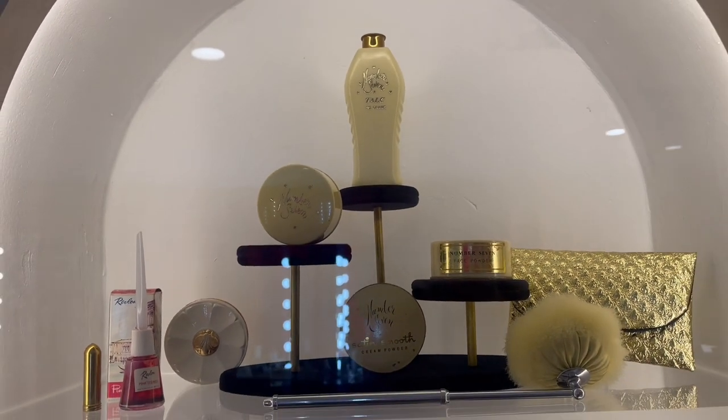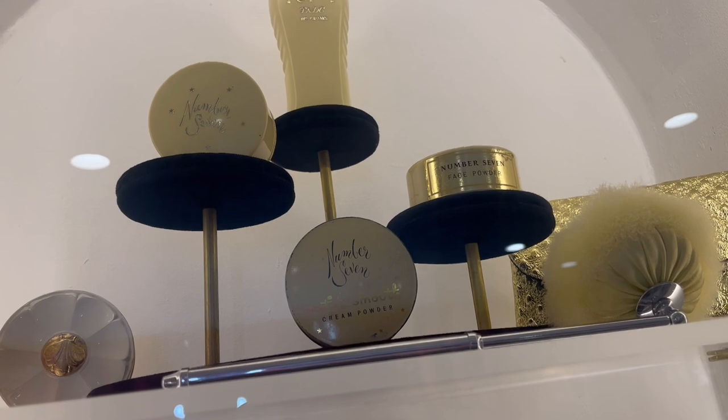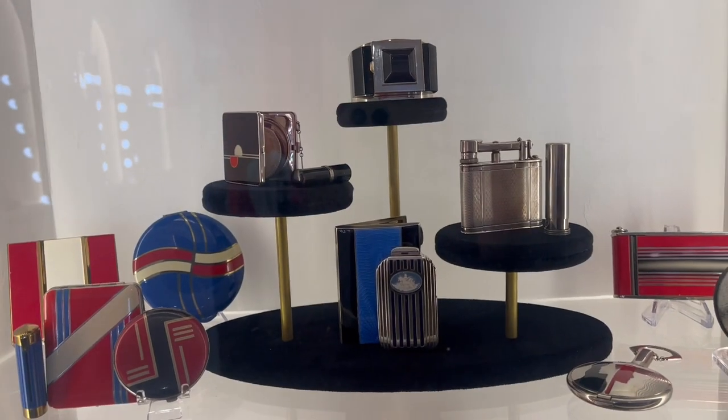I loved this old packaging for the Number Seven range. It looks so ready for someone's dressing table - just so much more glamorous than Number Seven packaging looks today.